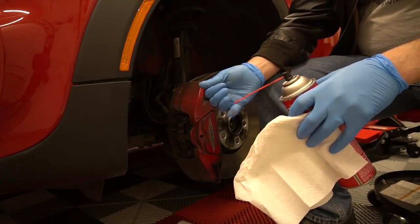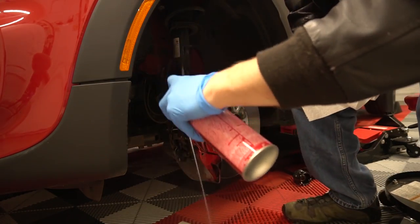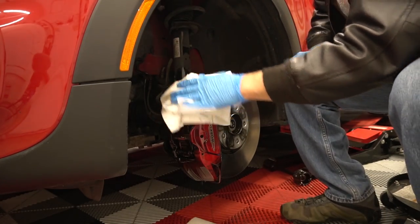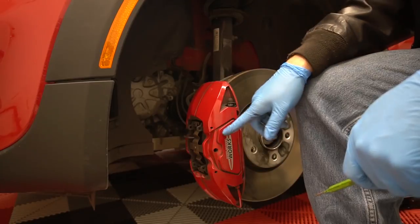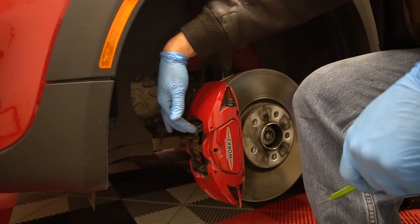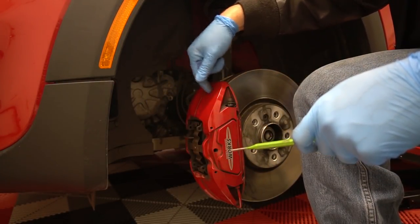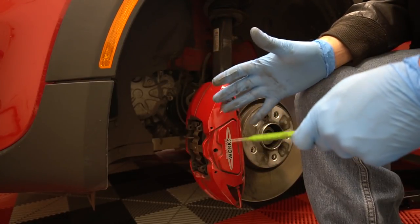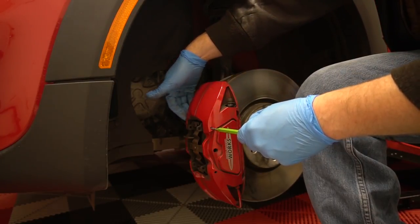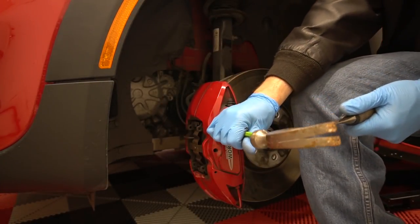I'm going to spray it with some brake cleaner to clean up stuff before we get in there. Working on brakes it's generally a good idea to wear some gloves because there's a lot of nasty chemicals in there. These are actually Brembo brakes, and from working on the Ferrari I learned that these Brembo brakes have a pin that holds the brake pads in place. Someone commented that you can remove the pin and pull the pads out without taking the caliper off - let's give that a shot.